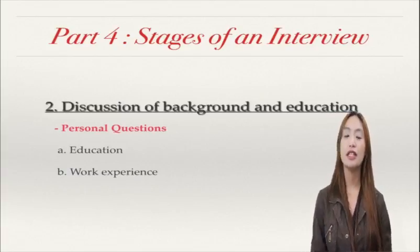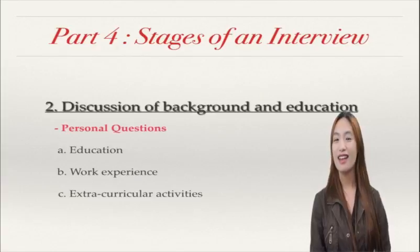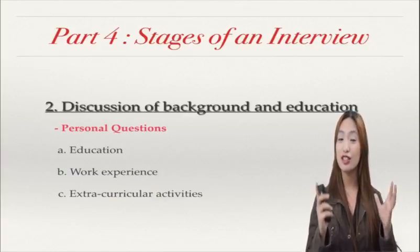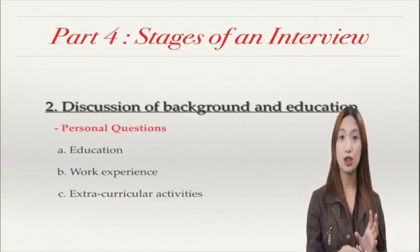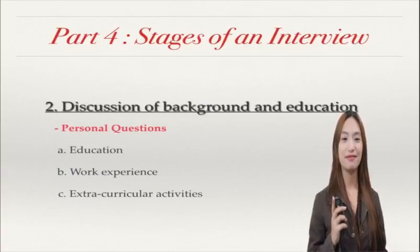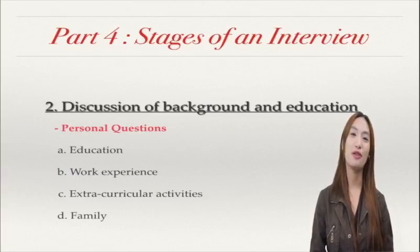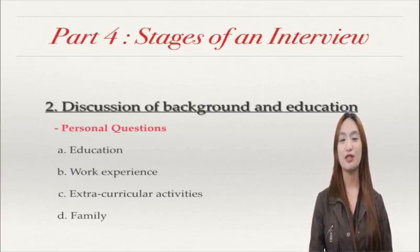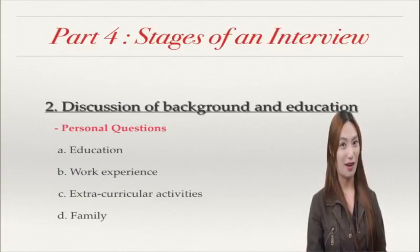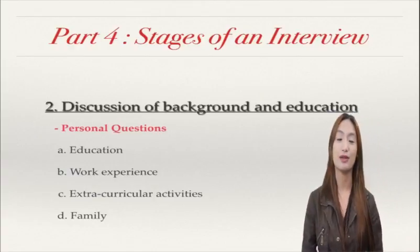The next one is your extracurricular activities. This is also important. This is to show that you are flexible enough to get the job — not only to do the job description, but also you are flexible to do other things. And the next one is family. Of course, it's your background. All you have to do is to share about your family if they ask you. But if they didn't ask you, then you better not say it. So those are the discussion of background and education.